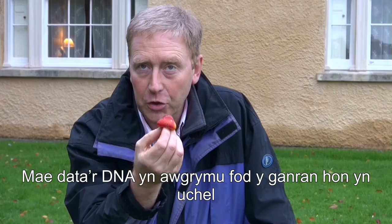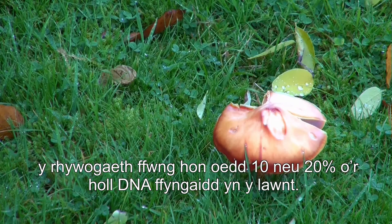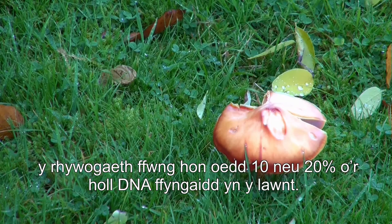The DNA data suggested this species was present in high proportion — maybe 10-20% of all the fungal DNA in this lawn was this species. It's the giant, the behemoth of the wax cap world.